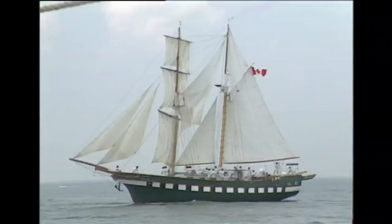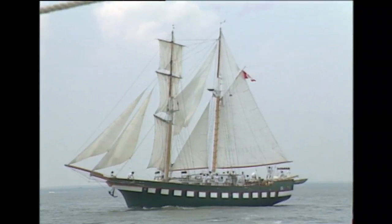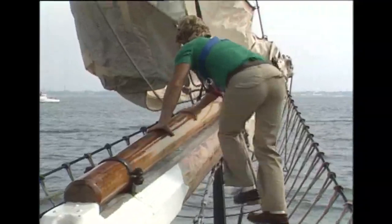This year's parade leader is the Western Union, a 130-foot top schooner here from Philadelphia. Unlike the Fair Jean, a majestic brigantine from Canada, the Western Union is a workboat. It was built almost 50 years ago for the Telegraph Company and now is year-round home to 30 young men and women of Vision Quest, an organization for troubled teenagers.